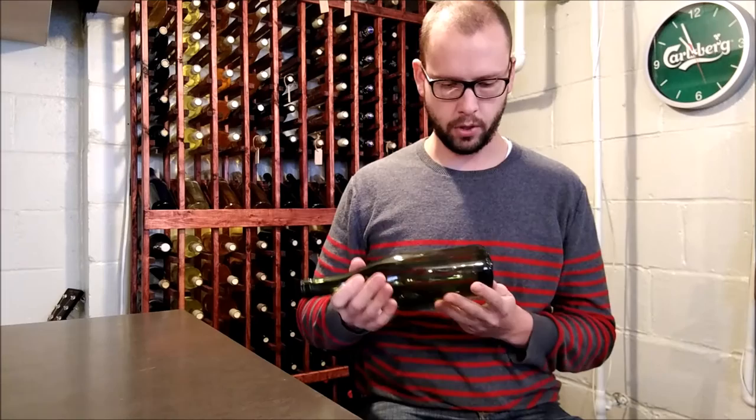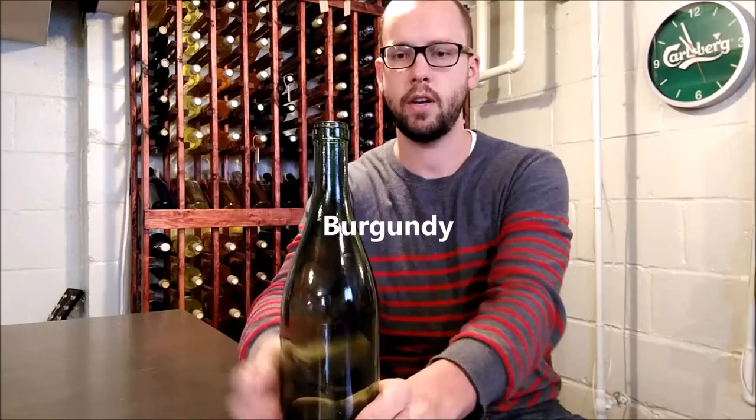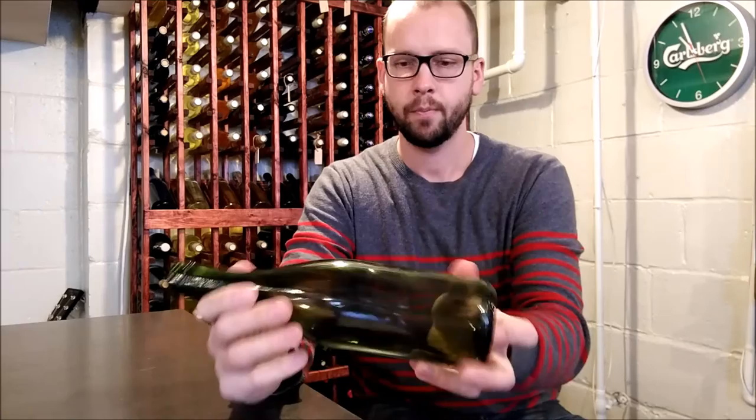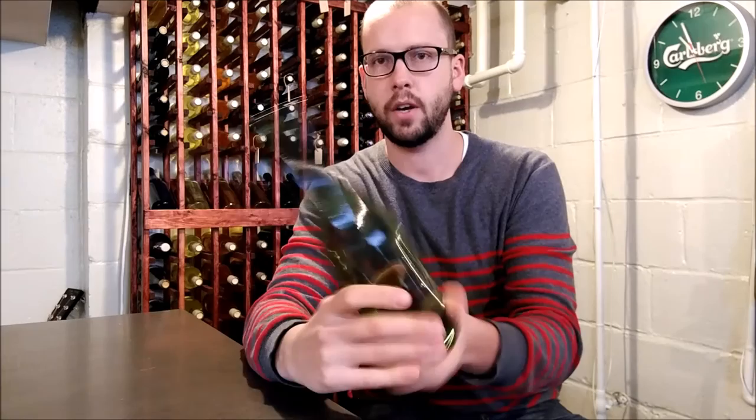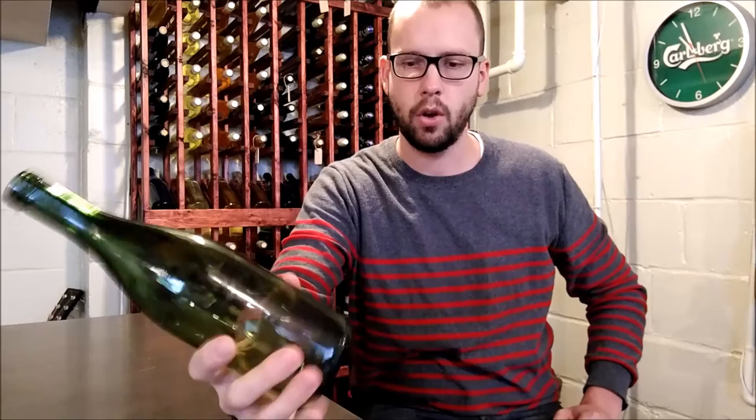The first bottle I want to talk about is the Burgundy bottle. The Burgundy bottle is identified by this kind of gentle sloping shoulder that it has. The real history behind this bottle is it was just reasonably easy to make by the glass makers - there's no real sharp geometry changes or anything like that.